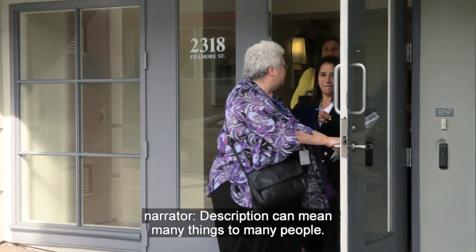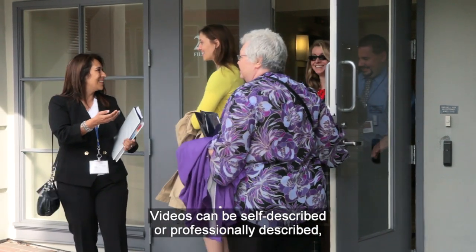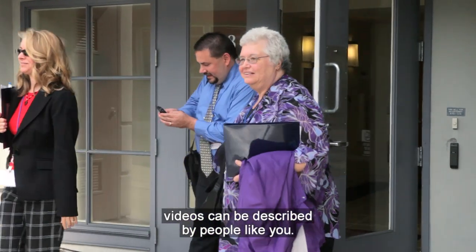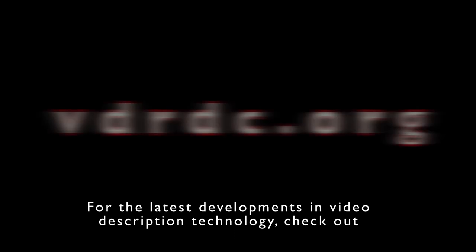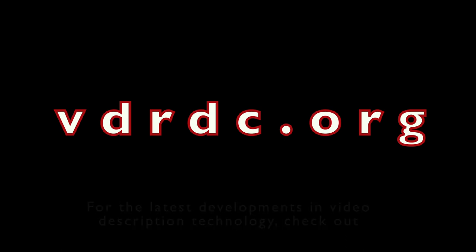Description can mean many things to many people. Videos can be self-described or professionally described. And in the future, videos can be described by people like you. For the latest developments in video description technology, check out www.vrdc.org.